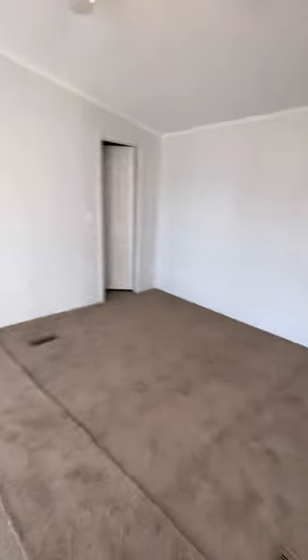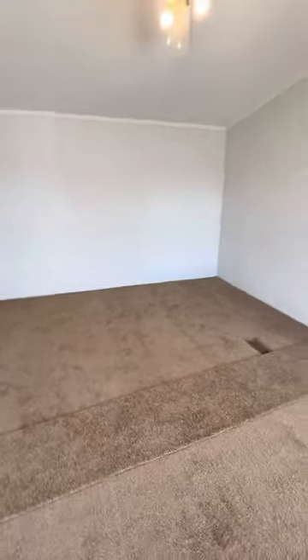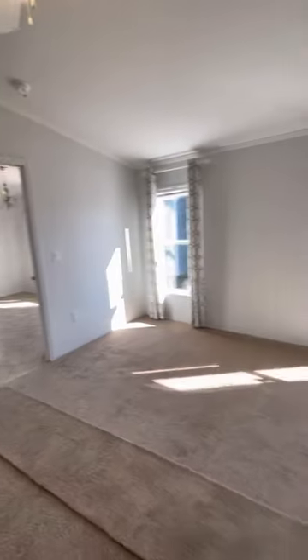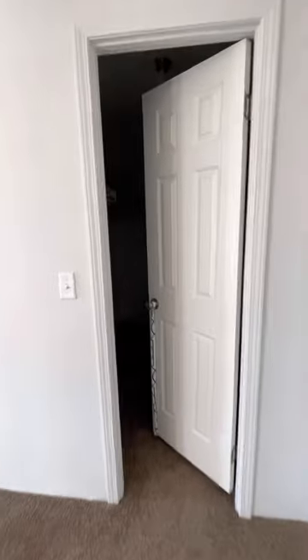In this one you can throw the king size bed, the dresser, the nightstands and the TV — it's just massive space. And again, plenty of natural lighting. Right in here you have your walk-in closet, wrap around of course.